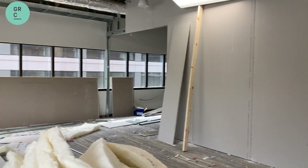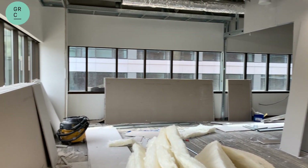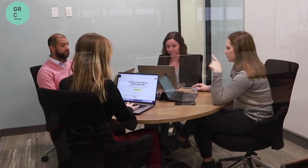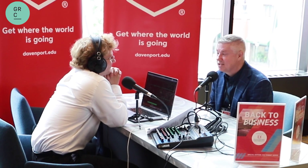Behind us is where we recently started the second phase of our remodel project. This used to have individual desks for our staff, but now we are adding on more meeting rooms and a studio. The studio will be great for podcast recording, Zoom meetings, and virtual events that require a soundproof environment.